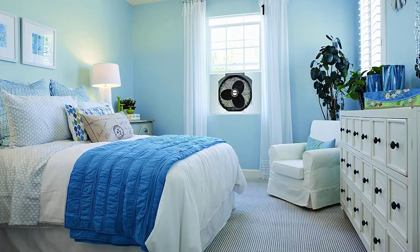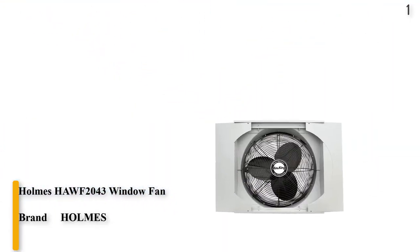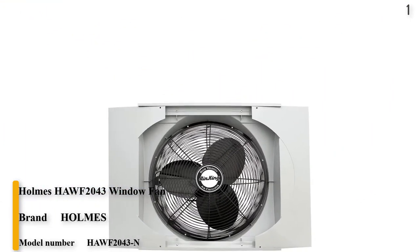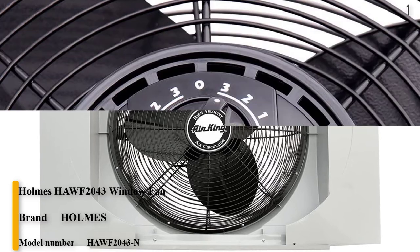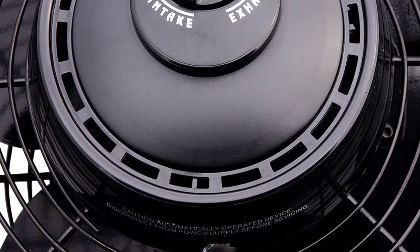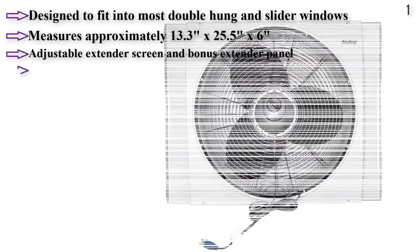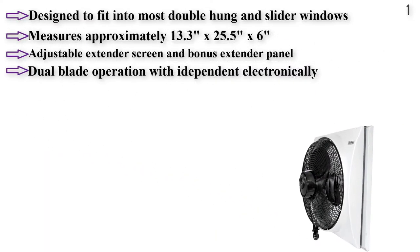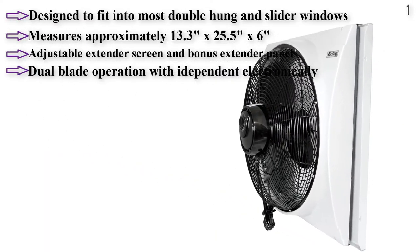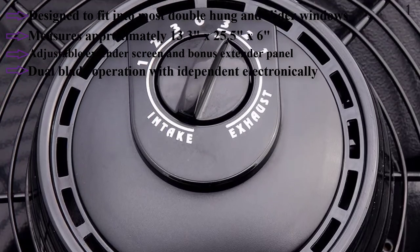Number 1: Air King 9166F. Fits window openings between 27 and 38 inches wide and 26.25 inches tall. Features a Storm Guard that enables the window to be closed behind the fan during inclement weather or when securing the home. Made with an impact-resistant plastic housing and a powder-coated steel front grille and blade. Powered by a 3-speed, 1-phase motor that provides up to 3,560 CFM.